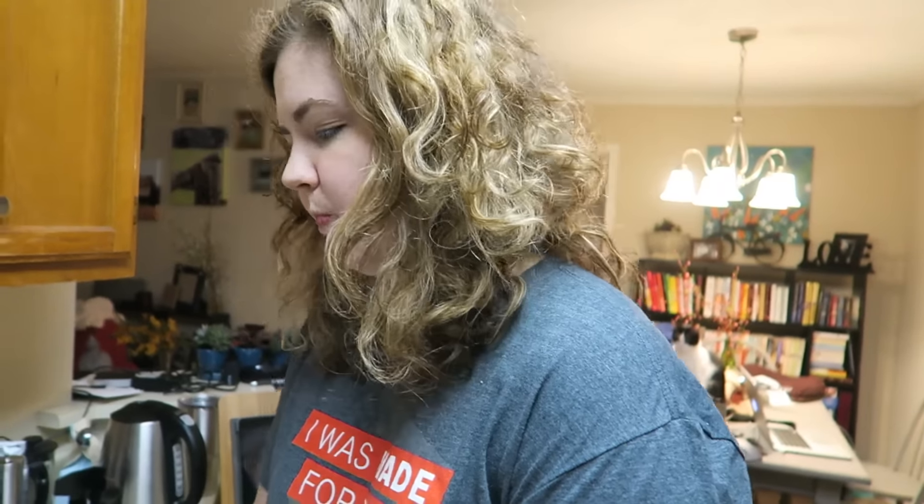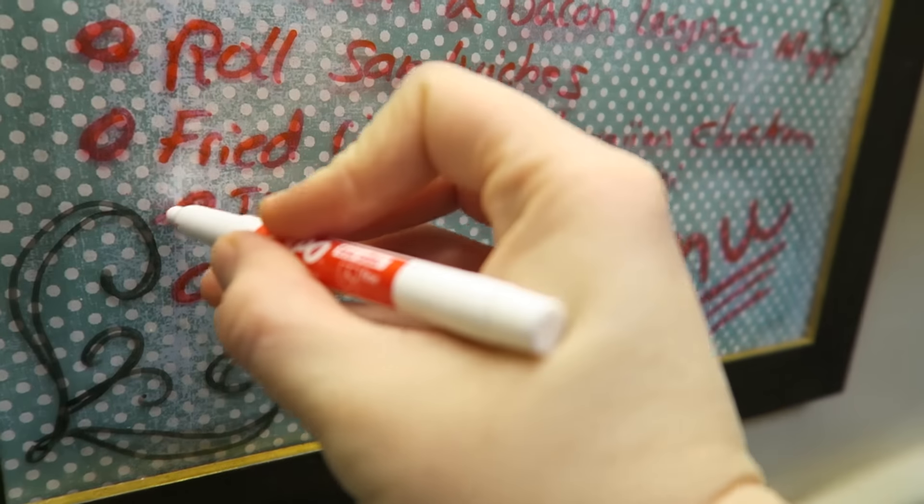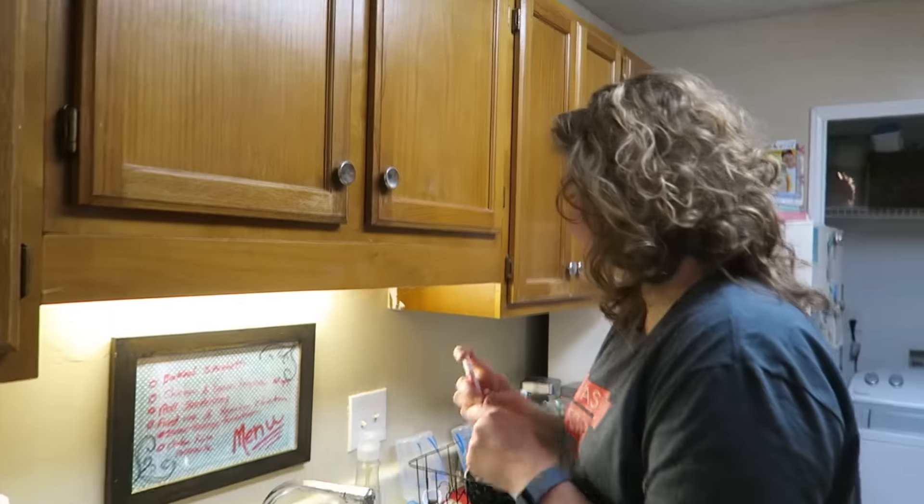What do you think? I think it's interesting. Have you had a bite? I have. It's good. I wouldn't say it's my best pasta but it's good. Here we go. Marking it off the list.